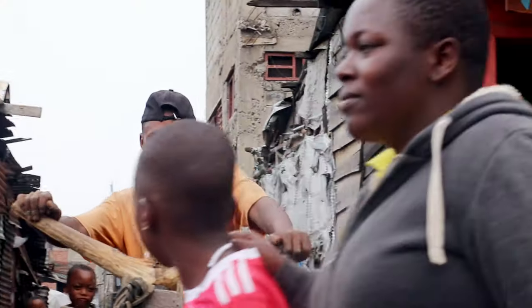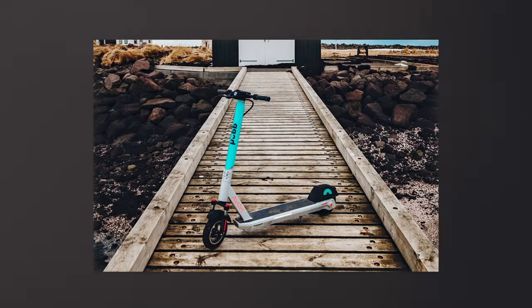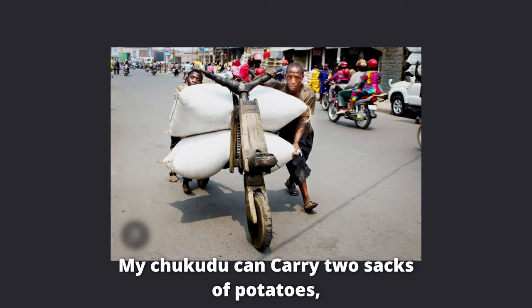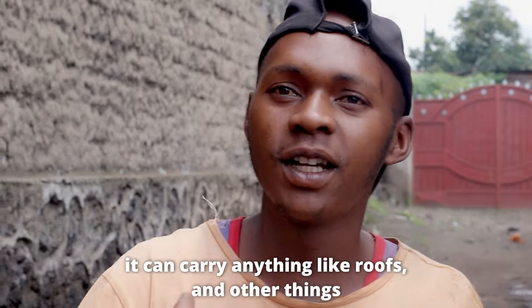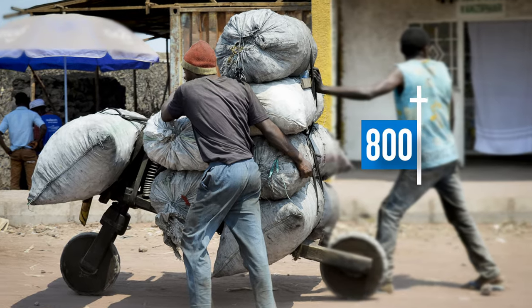But why choose the chikudu? Are they used for the same reasons as regular scooters? Not quite — chikudus are mainly used for carrying goods and bags for local businesses, and not just simple loads but much more than you may expect. A large chikudu can carry a weight of up to 800 kilograms.